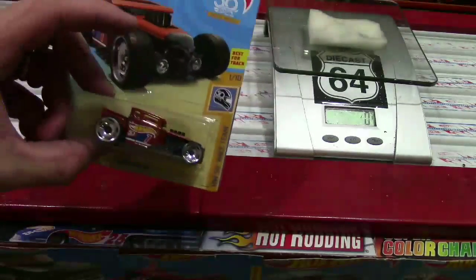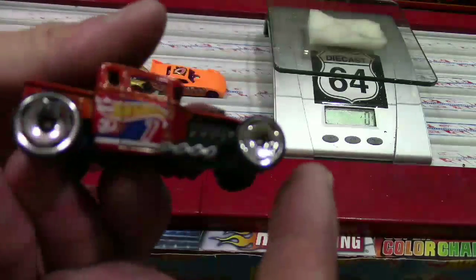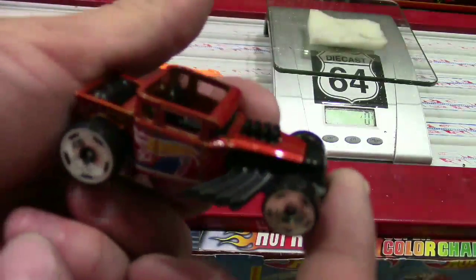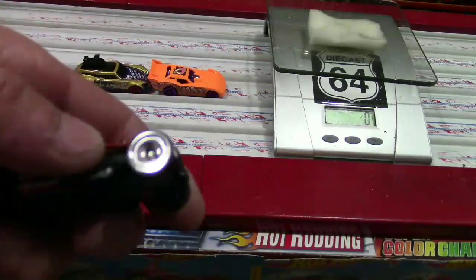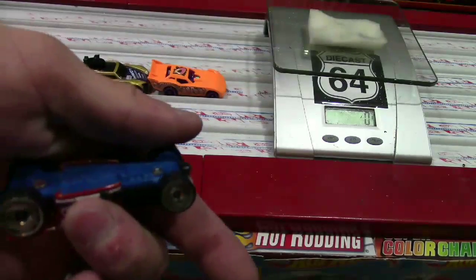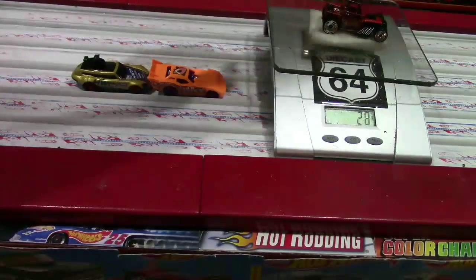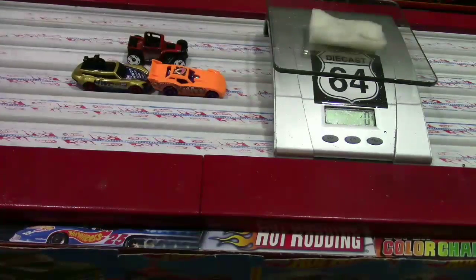Everybody loves a good Bone Shaker - had to pick a few of these up, maybe five. Definitely adding to the collection. Another made-in-Malaysia car and that new color is looking pretty sweet. The wheels are nothing spectacular. It's going to be light - 25 grams. That's what the new plastic Bone Shakers are, and they're light.